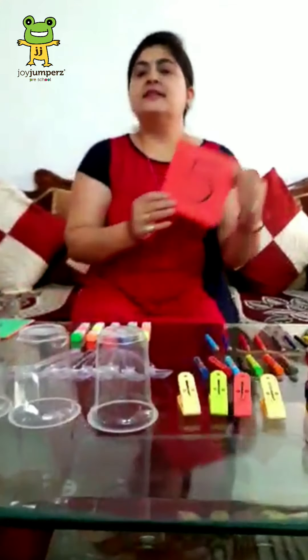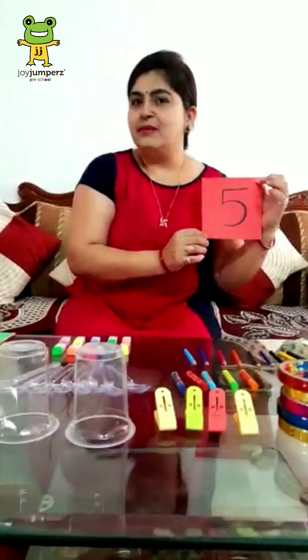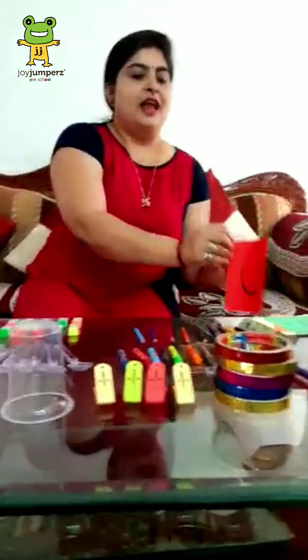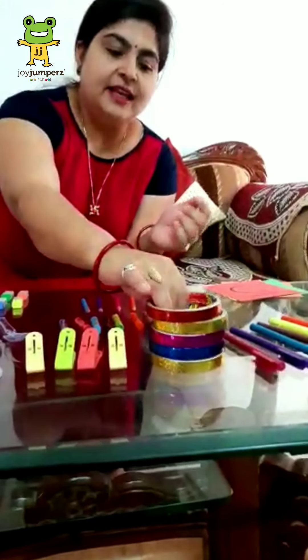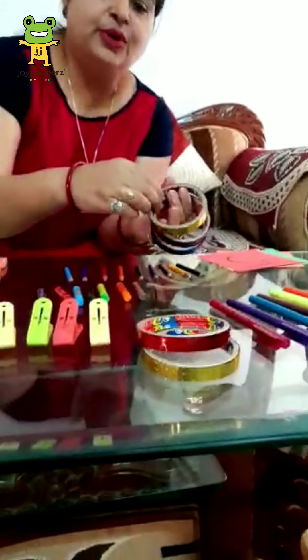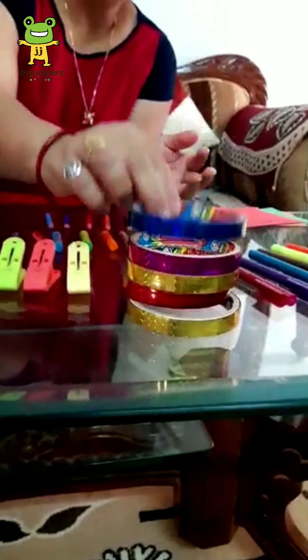Now, next number is 5. Which number is this? 5. Very good. Now, how many clips are there? Let's count — 1, 2, 3, 4 and 5. Very good.